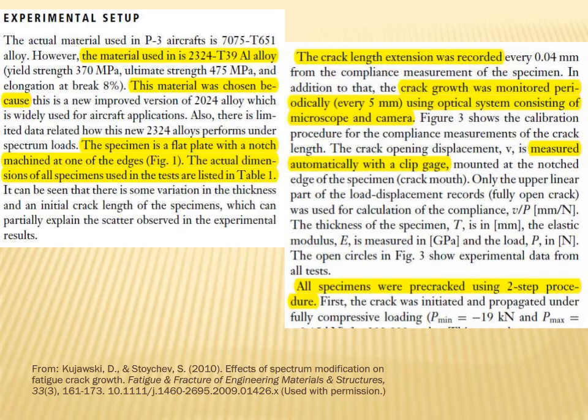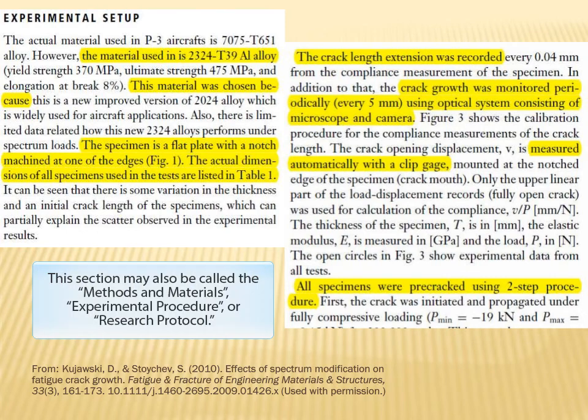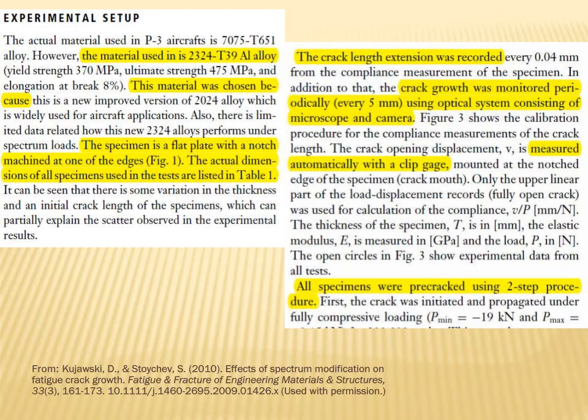and what procedures were done. This may be called the experimental setup, materials and methods, the experimental procedure, or the research protocol. This would be useful to anyone who decides to repeat the experiment.